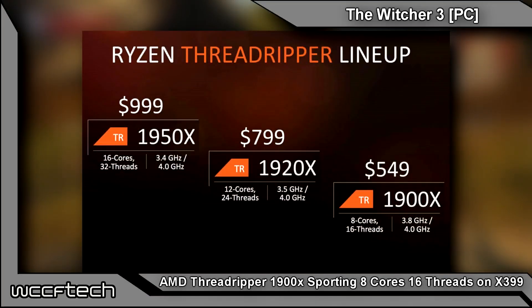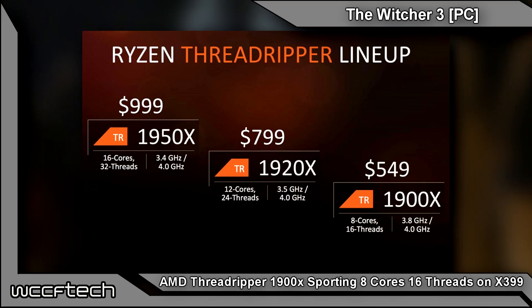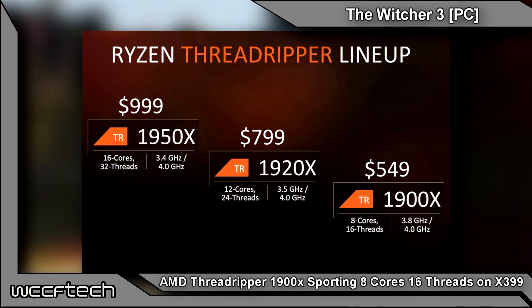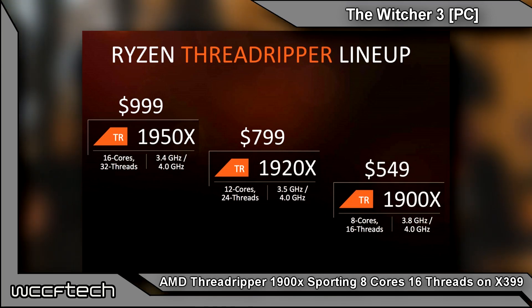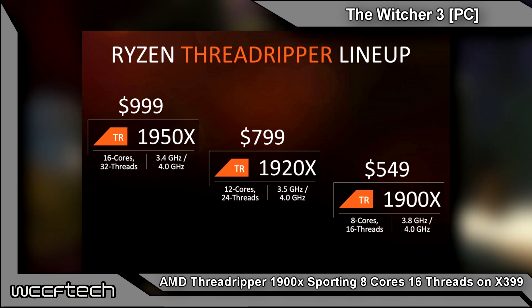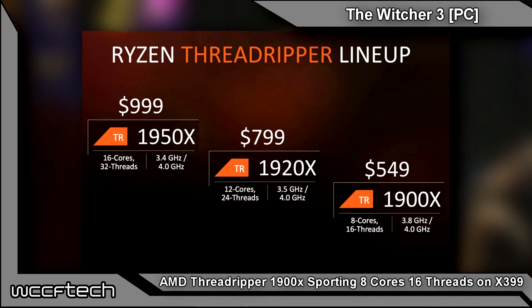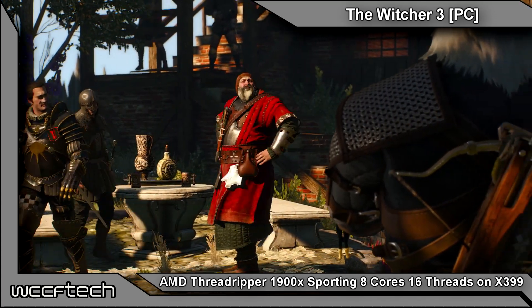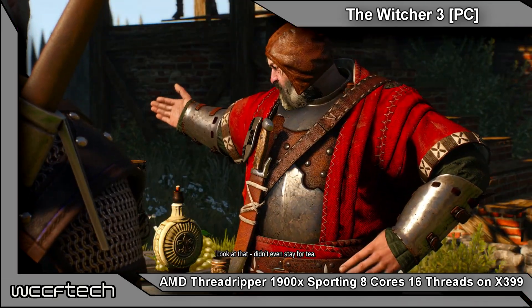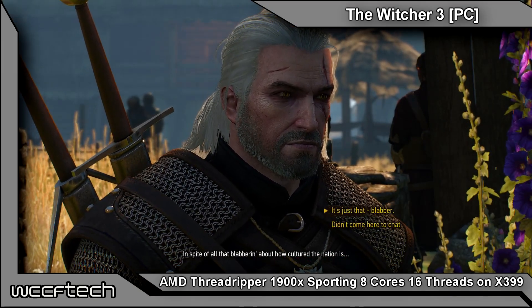Coming in at what we'd assume is the entry level for the Ryzen Threadripper lineup is the 8-core, 16-thread 1900X at 3.8 GHz base with a 4 GHz turbo, coming in at $549. That gets you the huge dual-CPU package of the TR4 socket, quad-channel memory, and all 64 PCIe lanes for $550 — quite a value if multi-GPU or multi-card use is what you're into, including capture devices, audio devices, and so on. For heavy content creation, that is actually quite nice to see.